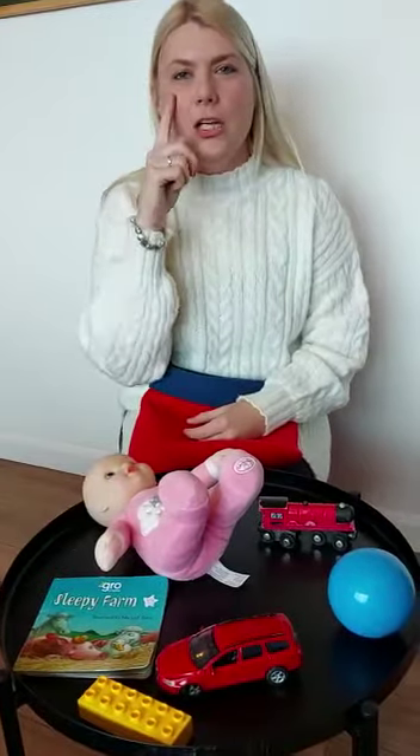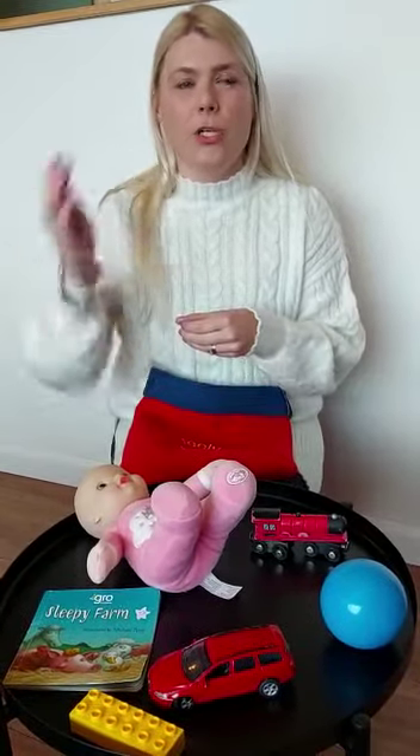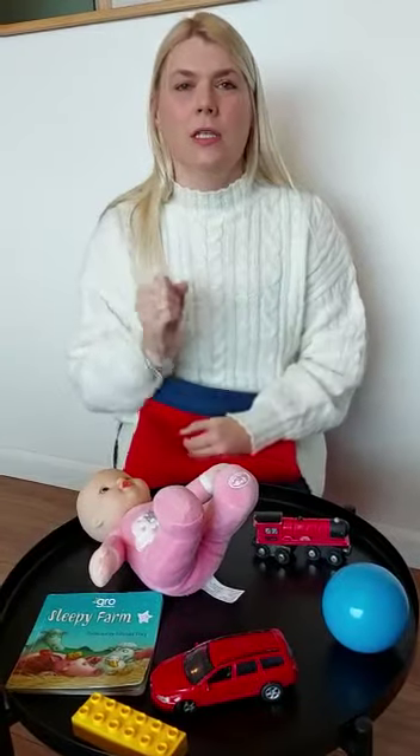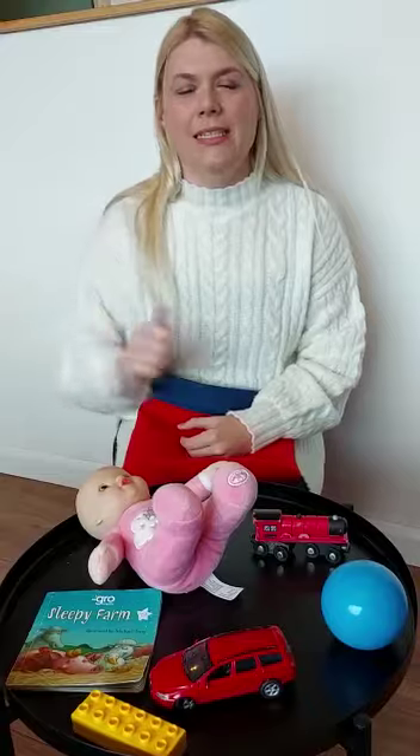Good looking everybody. Good listening. Here are some other signs you might need at home this week. We've got good, more, yes, and no. Well done everybody. See you soon. Bye.